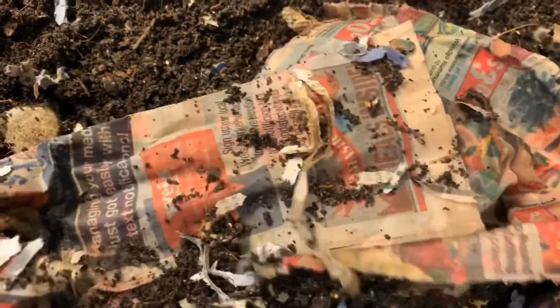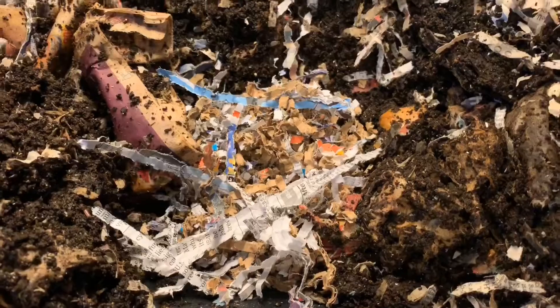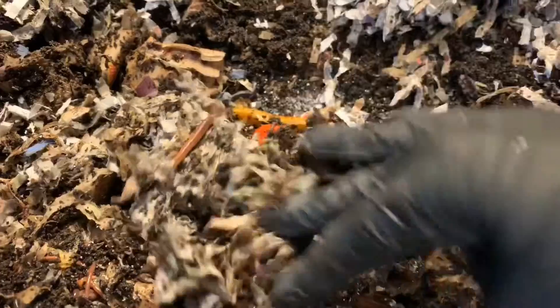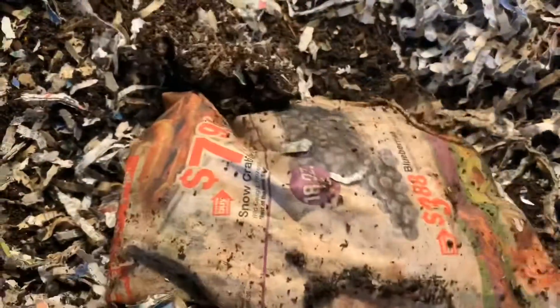I'm just going to cover this back up with some of the existing castings and all of these worms that are in here, and probably just lay this newspaper across the top as well, then cover it back up with the loose dry newspaper. We'll quickly feed the European bin as well. Same deal over here - put some dry bedding, some eggshell, dump the rest of this food in here, spread it out just a little bit, cover it back up with our worms and castings so that they can get to work on it. I'll lay out these larger pieces of newspaper across the top and then cover everything with our loose shredded newspaper.